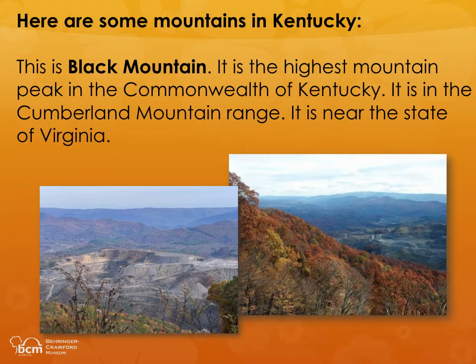Here are some mountains in Kentucky. This is Black Mountain. It is the highest mountain peak in the Commonwealth of Kentucky. It is in the Cumberland Mountain Range. It is near the state of Virginia.